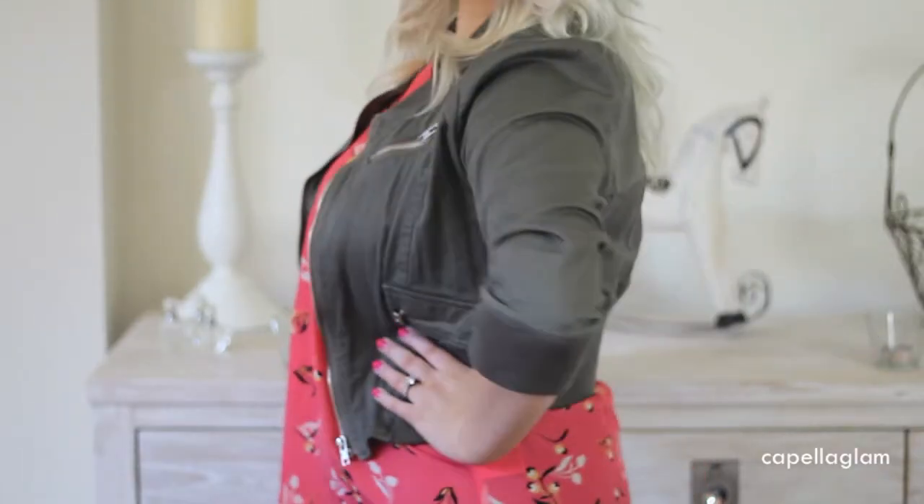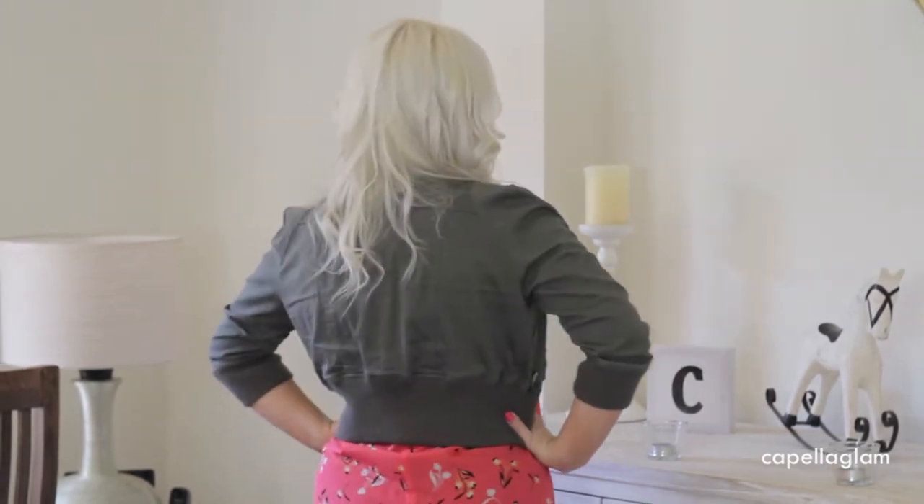My jacket is a khaki coloured jacket with three quarter sleeves and it is cropped as well. It is from Tempt and it has some zip detailing on the front as well.